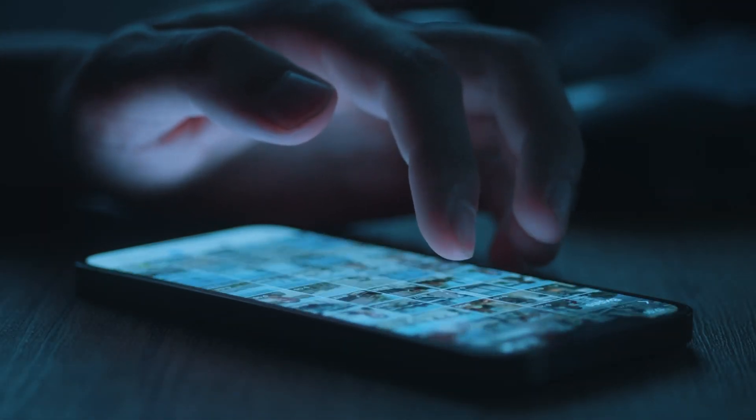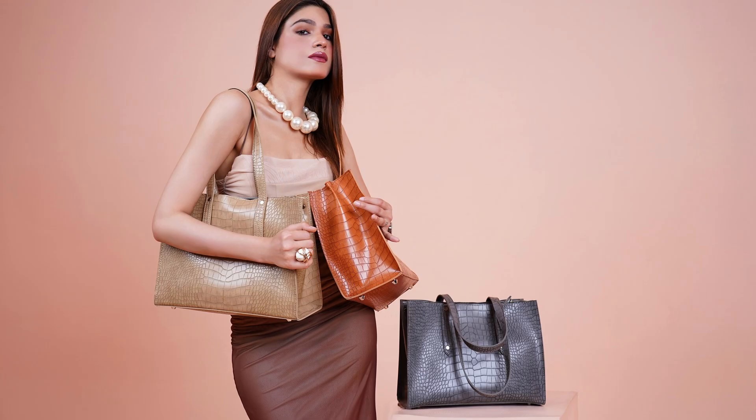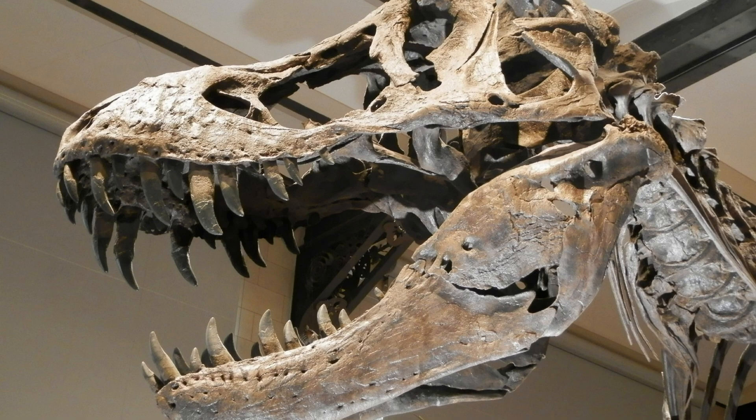I was scrolling through the news and came across a fashion company announcing a new line of luxury, sustainable, cruelty-free leather from 66-million-year-old T-Rex DNA. What's the science behind this project, you may ask? We're going to break this down.